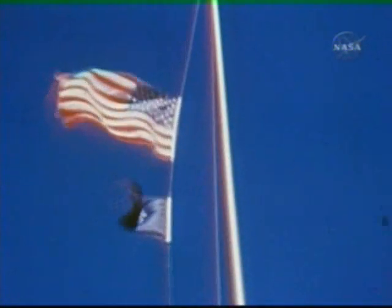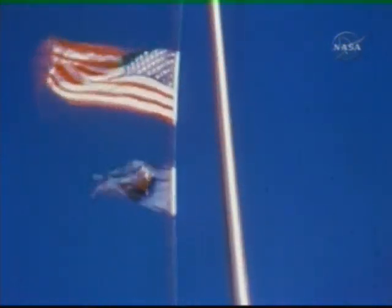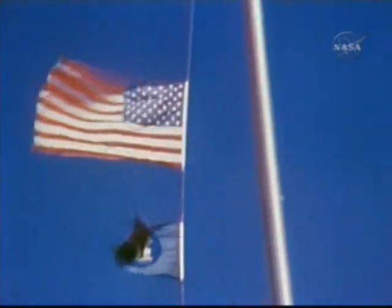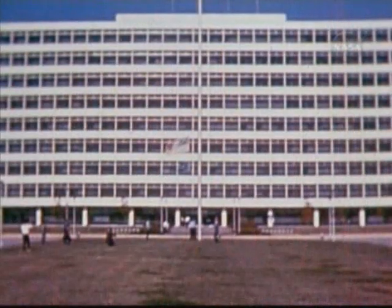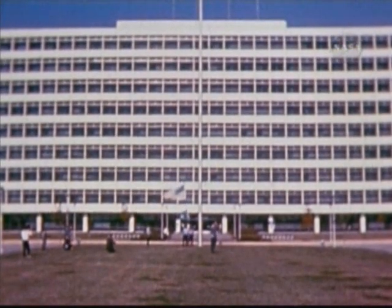In the tradition of manned flights, the Gemini mission flag is lowered for the last time at the manned spacecraft center. As it comes down slowly, we hear an echo of the words of the program manager: "It is now time to go on to bigger things. And we will be able to go on with confidence because there was this program, and it was called Gemini."